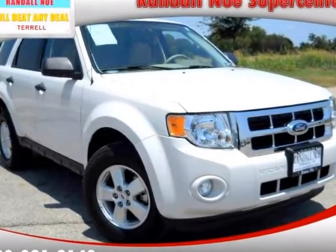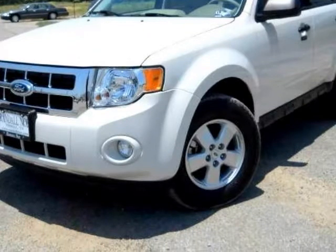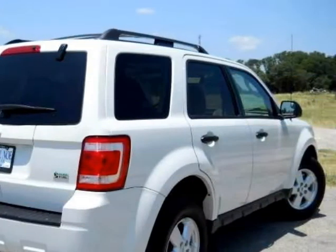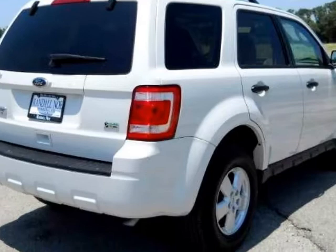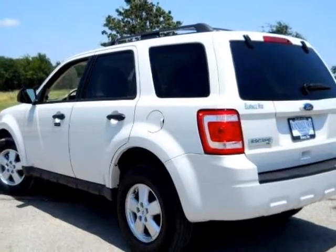Featuring a stunning 2010 Ford Escape XLT — clean history report, one owner. The Ford Escape XLT is rated at the top of its class across the board in many different areas. It has great legroom and cargo space to go along with an amazing ride. It comes greatly equipped with leather seating,